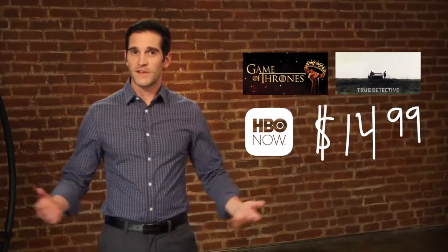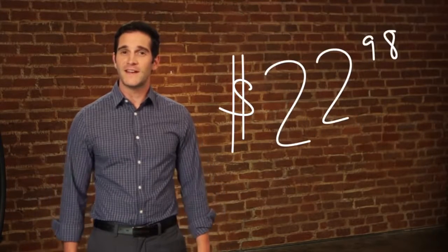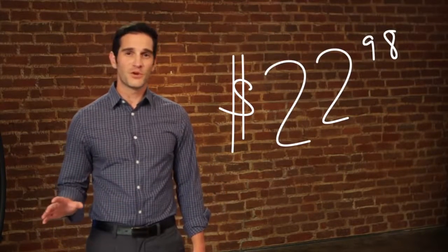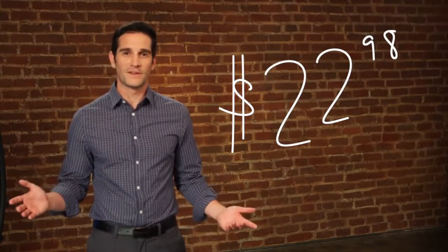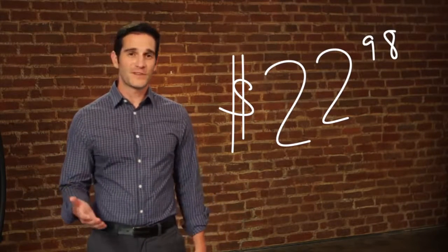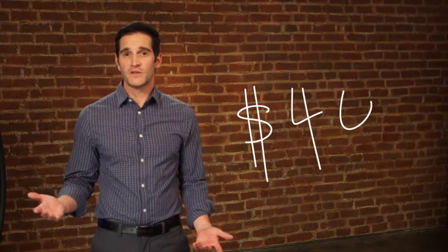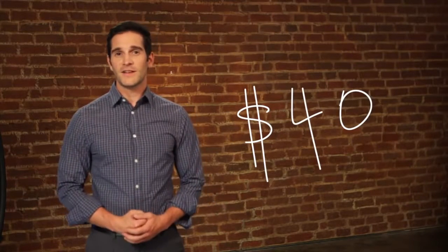Well, HBO Now is only $14.99 a month. And let's say you want a huge selection of recent movies and great shows like House of Cards — you can add Netflix for $7.99 a month. So for $22.98 a month, you get all the best shows and blockbuster hits you could ever want, all for less than some basic cable packages. Even if you still kept basic cable, you could see yourself paying only around $40 a month — that's probably a lot less than you're paying now.